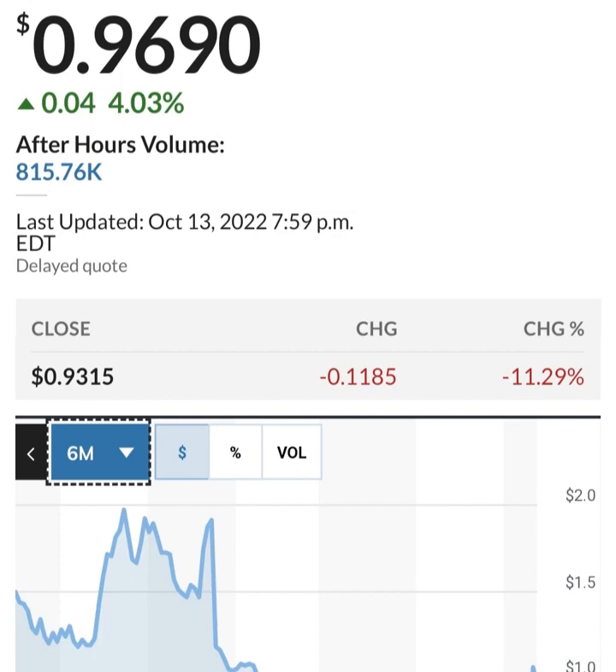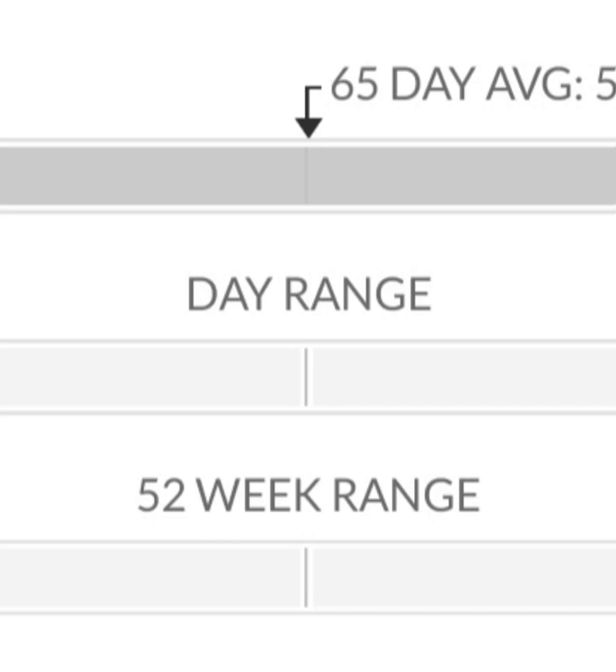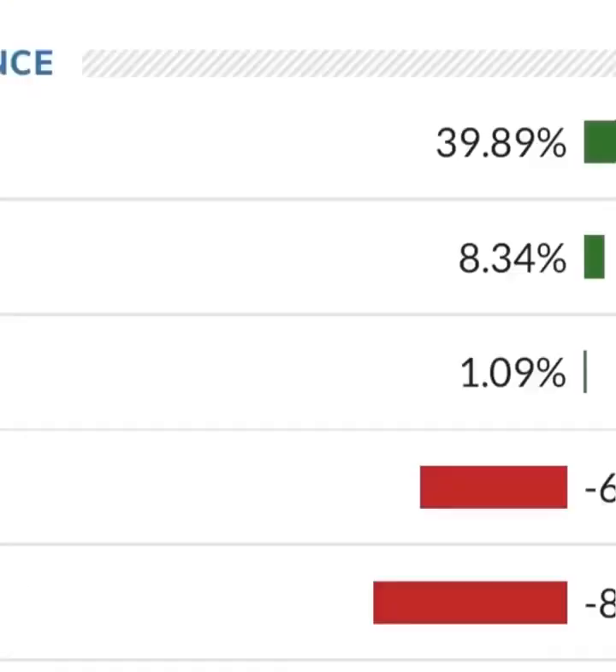Looking at the financials: revenue growth is good, cost of sales and gross profit are pretty good. But when we get to operating expenses and net income, they have a negative net income — they are taking a loss. Their operating expenses are extremely high in comparison to their revenue. At first glance, I don't like it — they are a massively unprofitable company. Their expenses are 12 to 13 times their revenue, which is not good at all, so they must be diluting shareholders.